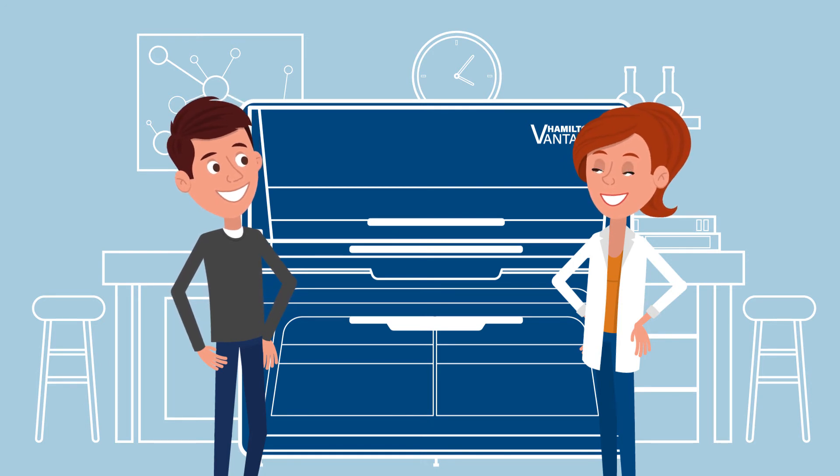Like Jackie and Jim, make your life easier. Contact Hamilton now and find out what the new Microlab Vantage Liquid Handling System can do for you in your lab.